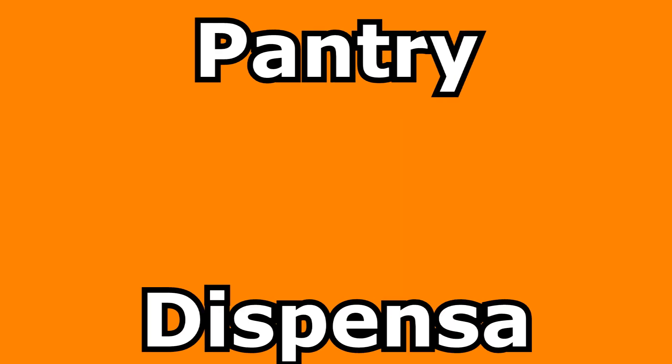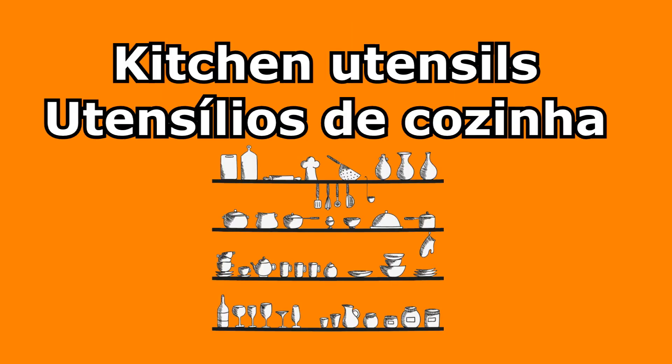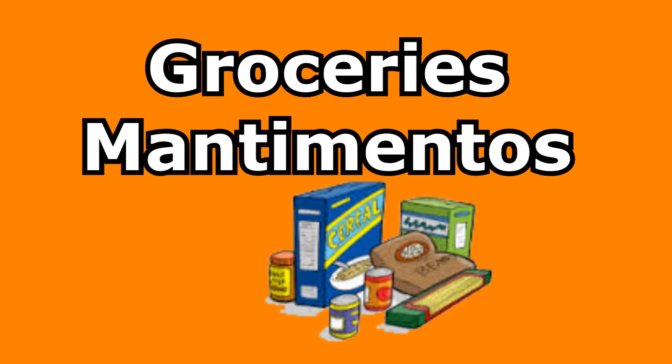Pantry — dispensa. Kitchen utensils — utensílios de cozinha. Groceries — mantimentos.